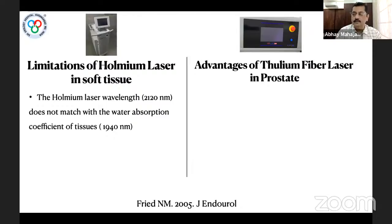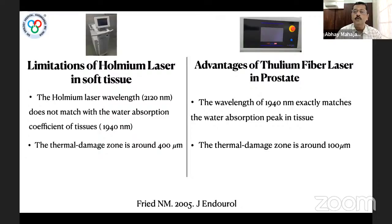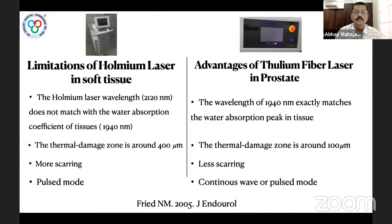The wavelength of 1940 nm of Thulium Fiber Laser exactly matches the water absorption peak in tissues, making energy delivery into tissues excellent. The thermal damage zone with Holmium laser is around 400 microns, while with TFL it is only 100 microns — meaning less scarring with TFL. Holmium operates in pulse mode only; TFL can operate in both continuous wave and pulse mode. This comparison is limited to soft tissue application only, not stone disease.